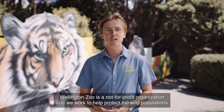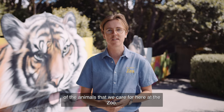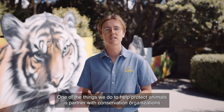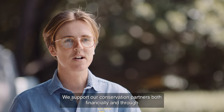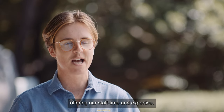Kia ora, I'm Ox and I'm the conservation manager here at the zoo. Wellington Zoo is a not-for-profit organisation and we work to help protect the wild populations of the animals that we care for here at the zoo. One of the things we do to help protect animals is partner with conservation organisations both in New Zealand and overseas. We support our conservation partners both financially and through offering our staff time and expertise.